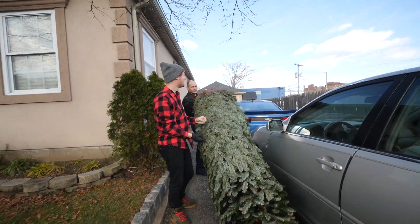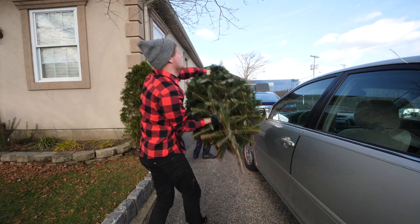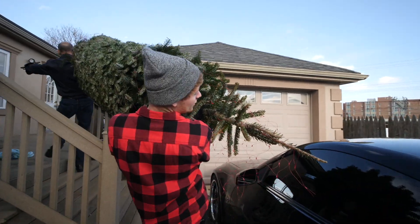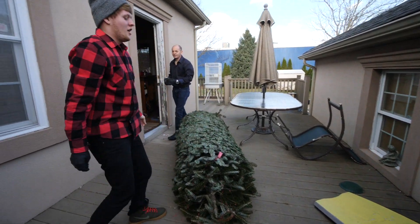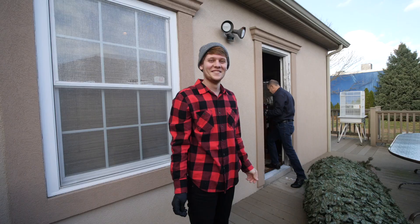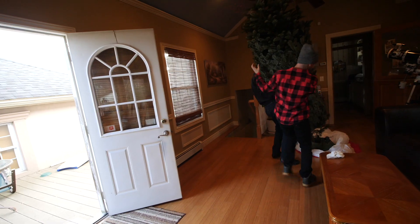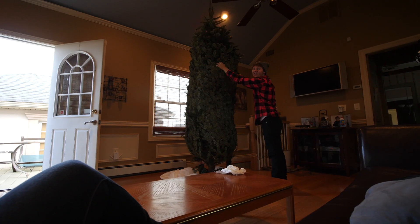This is heavy! That's heavy. This is how you bring the outdoors inside. Sheesh, the thing is so big.